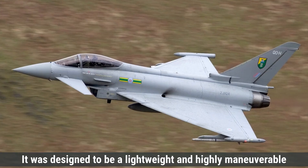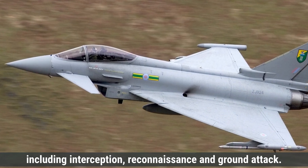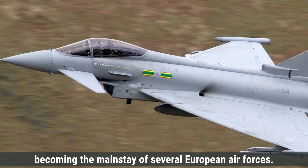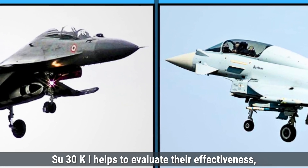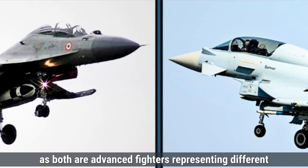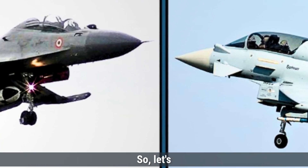It was designed to be a lightweight and highly maneuverable fighter, capable of performing diverse missions including interception, reconnaissance, and ground attack. The aircraft entered service in the early 2000s, becoming the mainstay of several European air forces. The comparison between the Eurofighter Typhoon and Su-30MKI helps evaluate their effectiveness, as both are advanced fighters representing different technological approaches from India and Europe. So let's start.